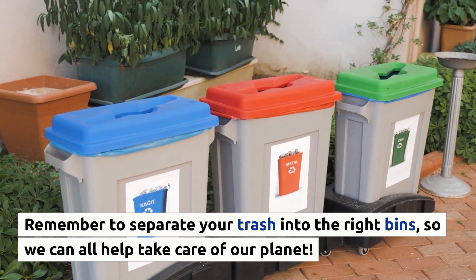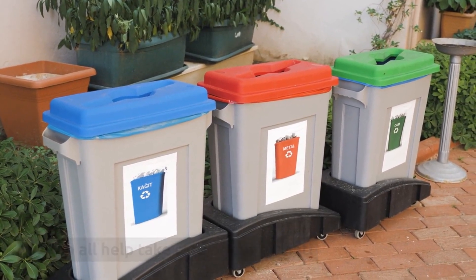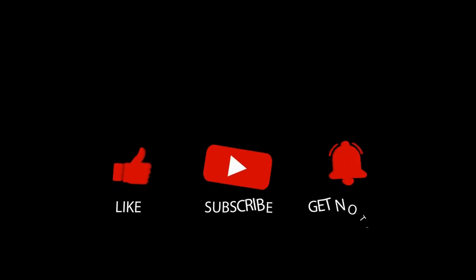Remember to separate your trash into the right bins, so we can all help take care of our planet. Thanks for joining us for another episode of Little Lab. Make sure to like and subscribe and watch more of our videos to keep learning. Bye!